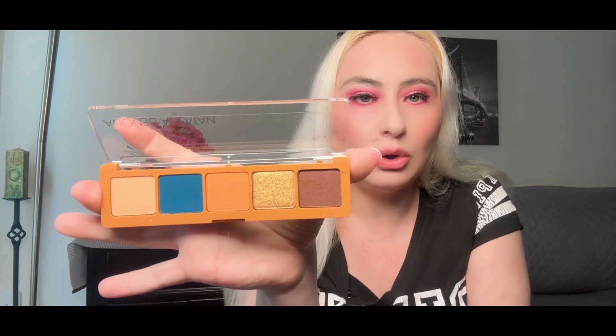Ipsy sent an email saying if your eyeshadow palette came broken or damaged during shipping, they're giving 25% off on the Natasha Denona website and sent codes. If you haven't received the code and need it, just send them an email. But my personal opinion — if something came broken or damaged, Ipsy should replace the item or give at least a product credit point. Giving 25% off doesn't solve the problem in my opinion.